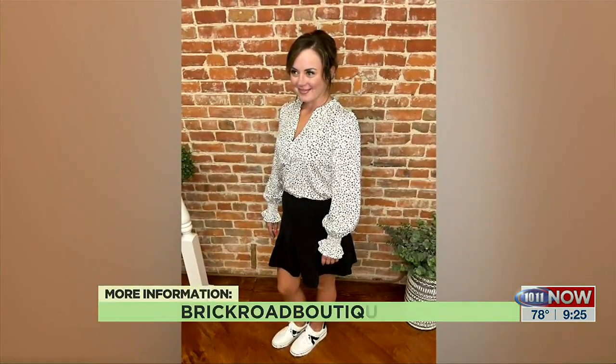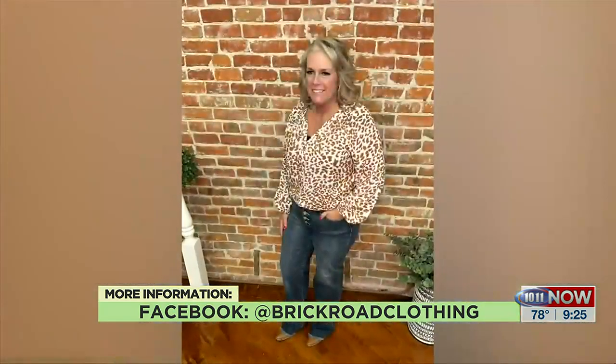People can always find you in Geneva — you have a store there, they can find you online. They can find us online at brickroadboutique.com or on Facebook and Instagram at Brick Road Clothing. Megan Berta, Brick Road Boutique out of Geneva — thank you so much. Thank you.